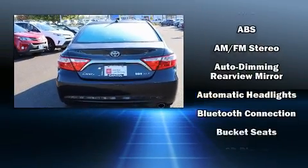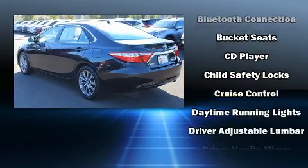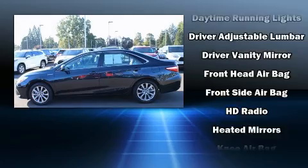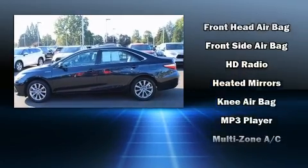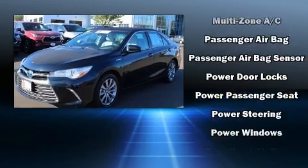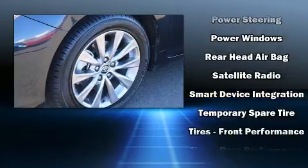Passenger security is always assured thanks to the various safety features such as head curtain airbags, front and rear side impact airbags, traction control, brake assist, a panic alarm, and four-wheel disc brakes with ABS. With electronic stability control supplementing mechanical systems, you'll maintain precise command of the roadway.